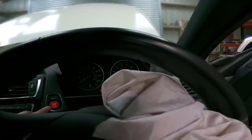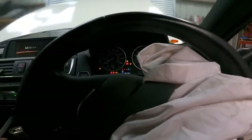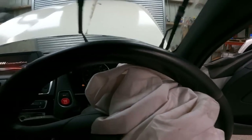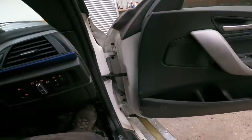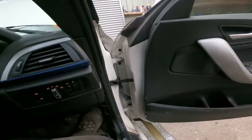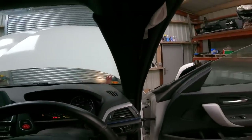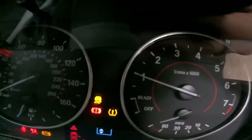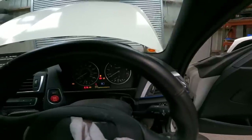Press the start button - ignition is on. See, it does run. It does run. And it sounds alright - it's not misfiring either. It's got a slightly erratic idle, that's all. But it does run - well, it did run.